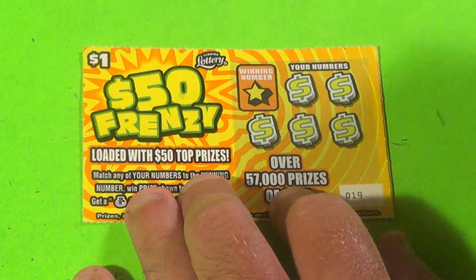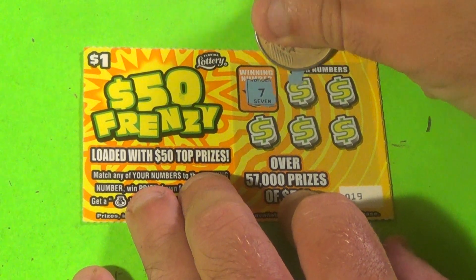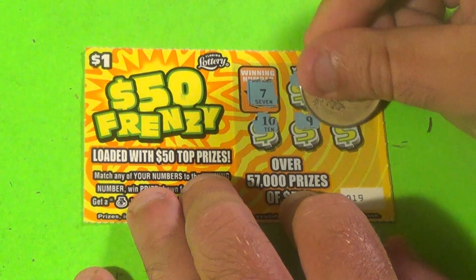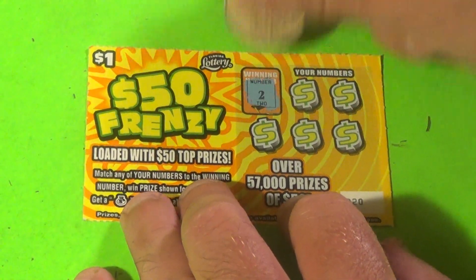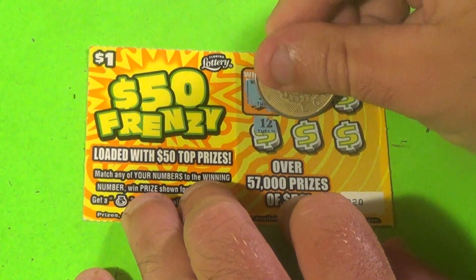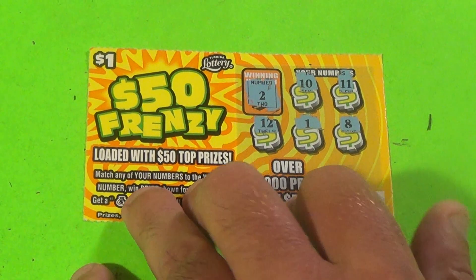We have a couple more tickets left here. I believe we're one away from break-even. 7, 5, 4, 10, 9, and 8 — not doing it there. And last one: a deuce, 10, 11, 12, 1, and an 8. Not happening.